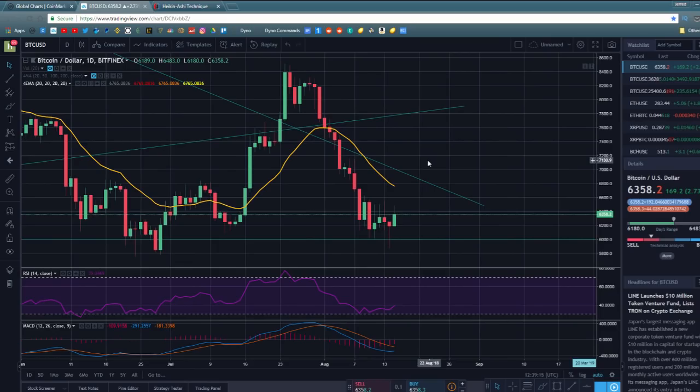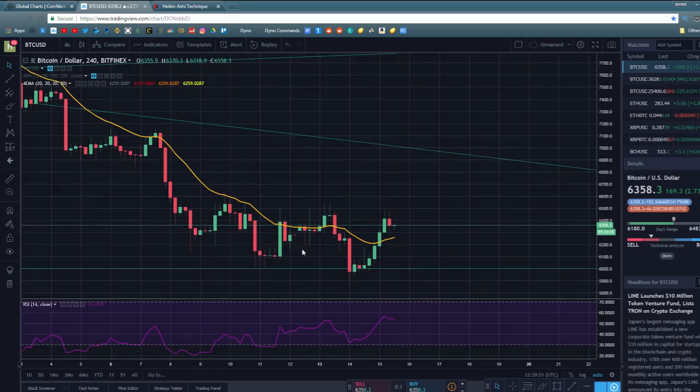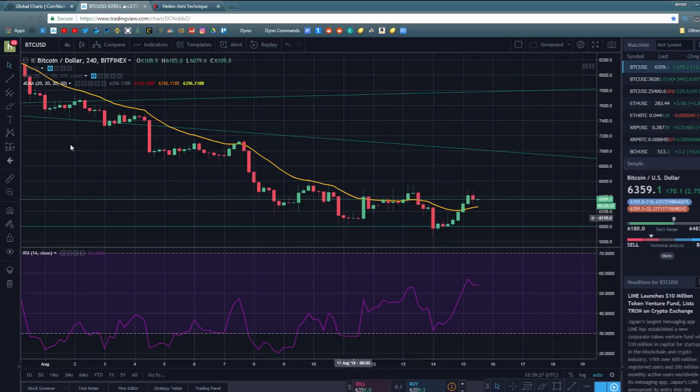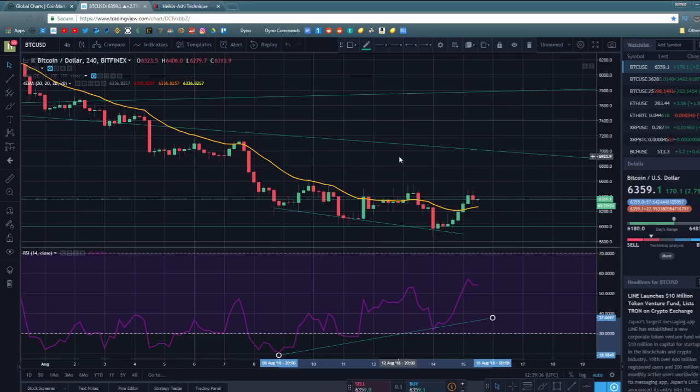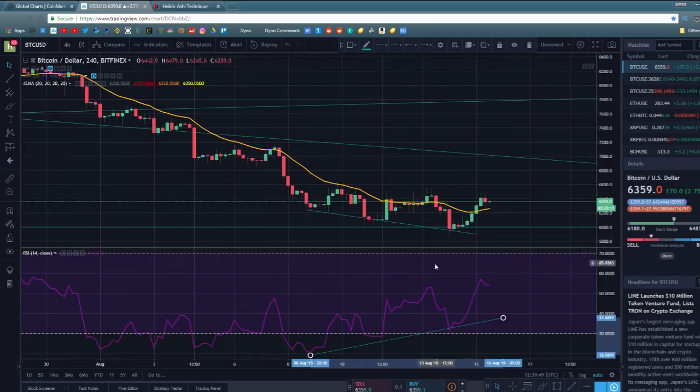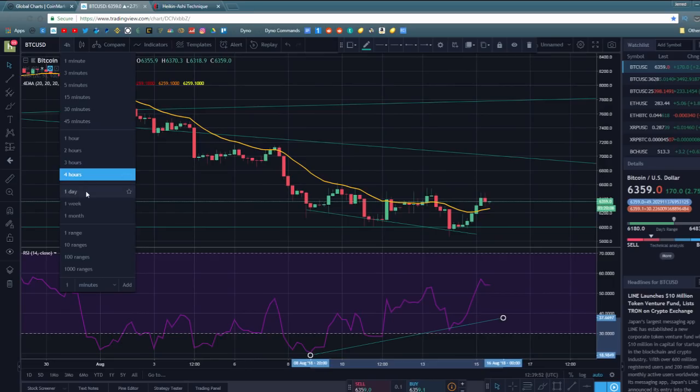On the RSI at the 4-hour timeframe, something very interesting is happening. We're seeing the Bitcoin price setting lower lows, but on the RSI it was setting higher lows — that is a textbook example of RSI divergence. When you see that, it often happens at the tops or bottoms of trends. On the 4-hour, this normally isn't predicting a massive long-term reversal — it's more likely predicting the next 48 to 72 hours being bullish for Bitcoin.